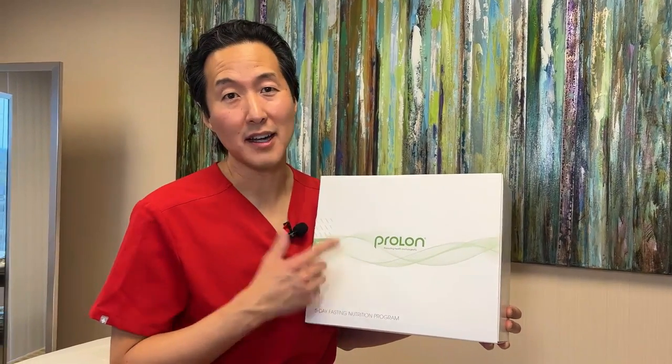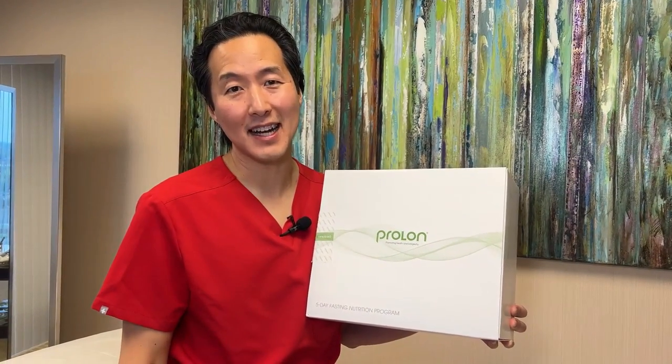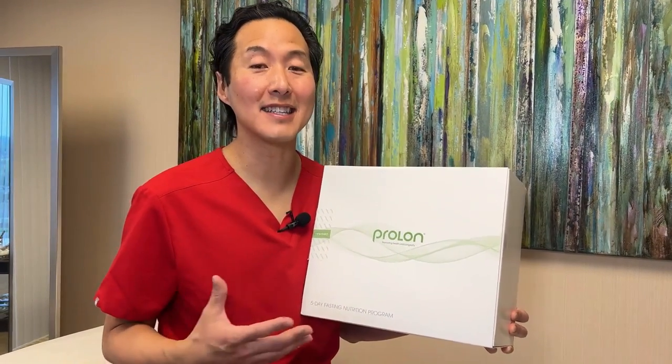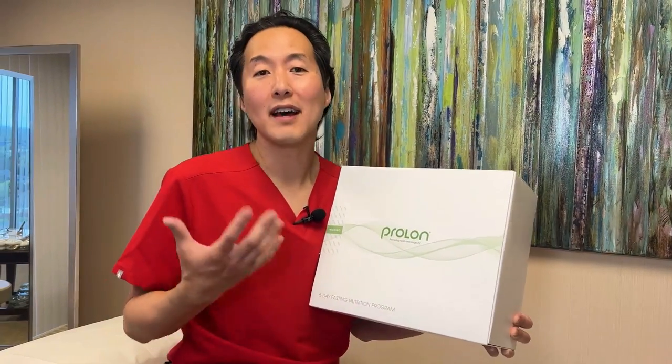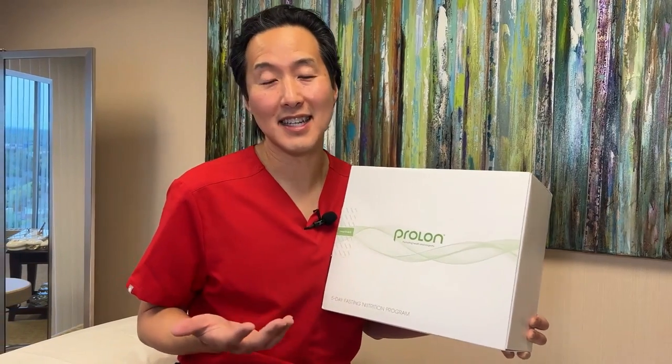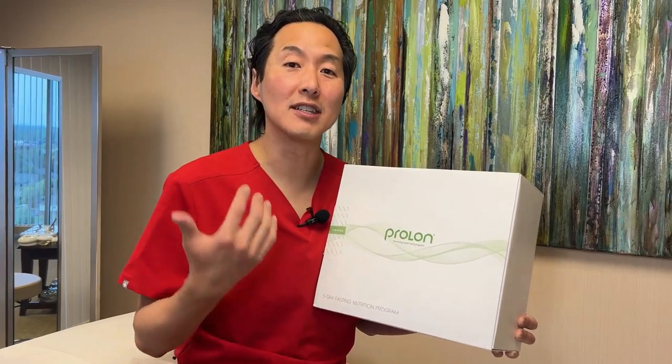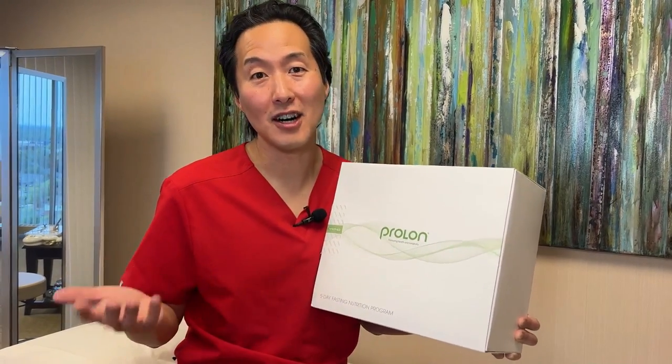Today I'm going to be starting the Prolon 5-Day Fasting Mimicking Diet. This is a five-day limited calorie diet that tricks your body into thinking that you're fasting. One of the hot topics in anti-aging medicine today is how fasting is one of the main things that you can do to help promote longevity and basically live longer.